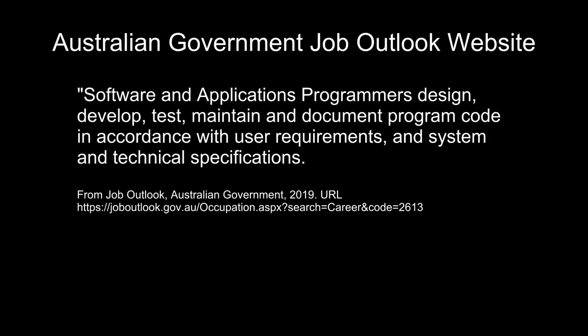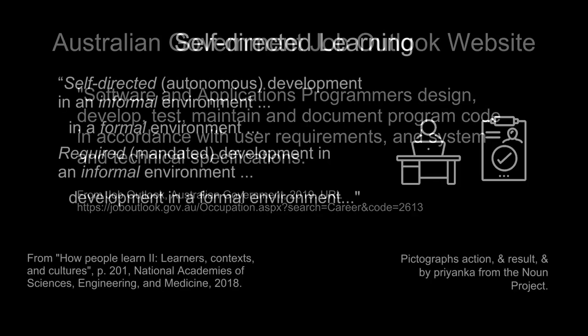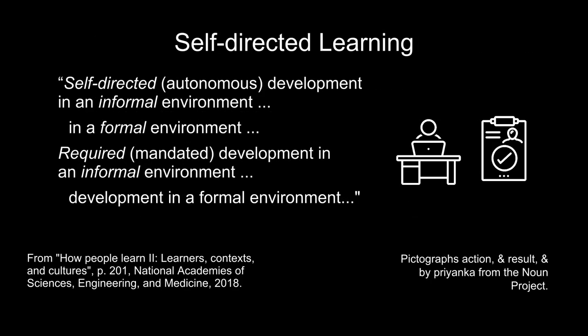Computing-related jobs include software and applications programmers, describing tasks, job titles, and specializations. The National Academies of Sciences, Engineering, and Medicine distinguish between self-directed or required, and informal or formal learning.